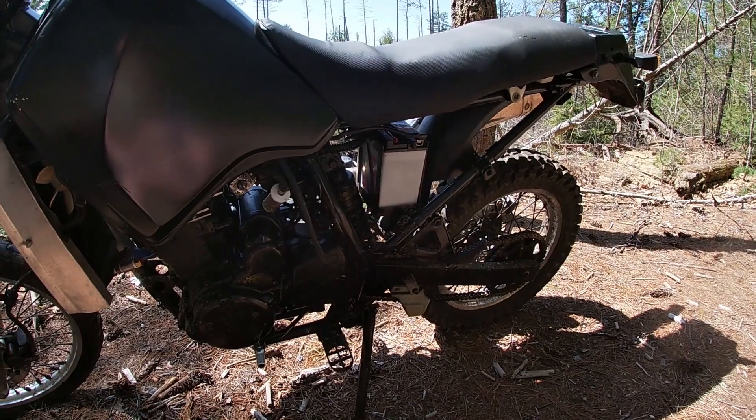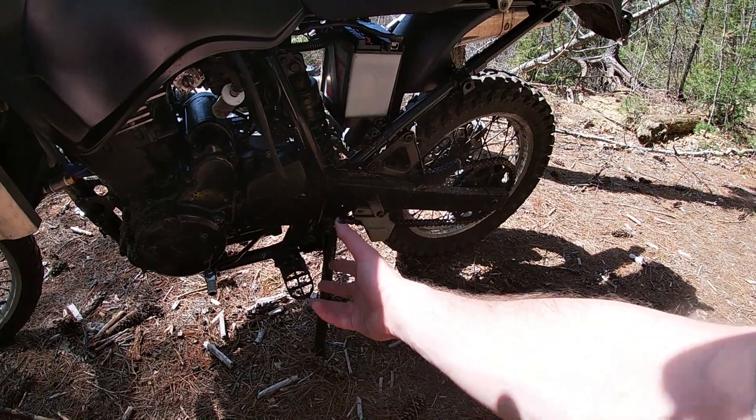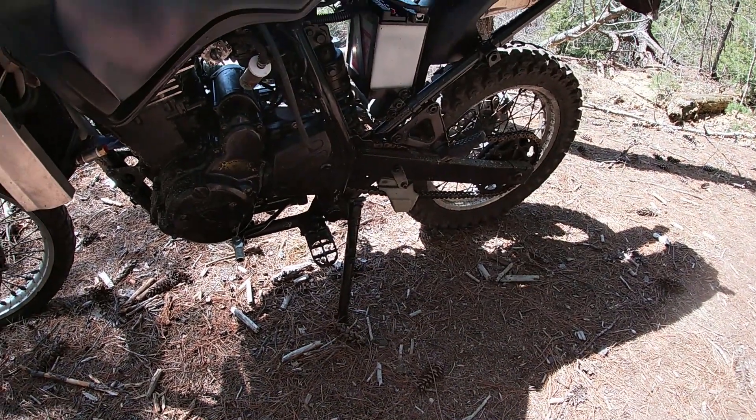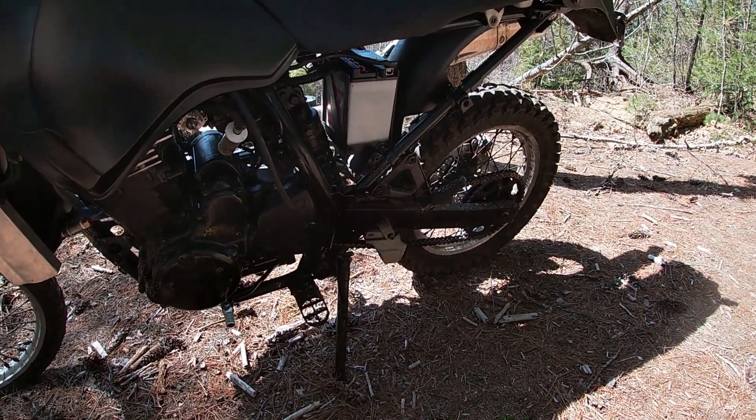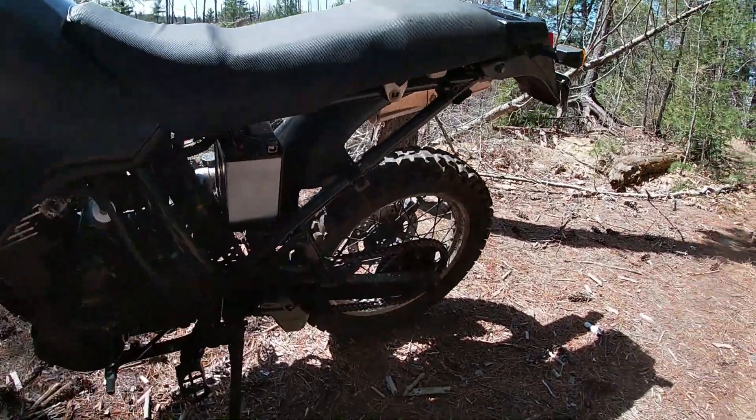The engine runs good — no knocks, no ticks, no issues anything like that. You have a Tusk shifter and aftermarket wide foot pegs, which make all the difference in the world. You have tons of grip, feel really stable on them, and they're really comfortable.